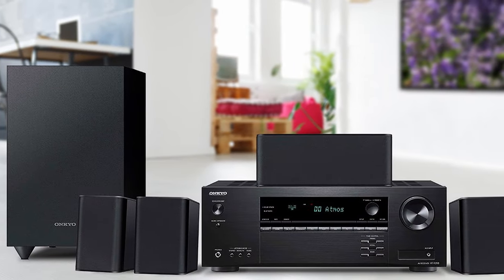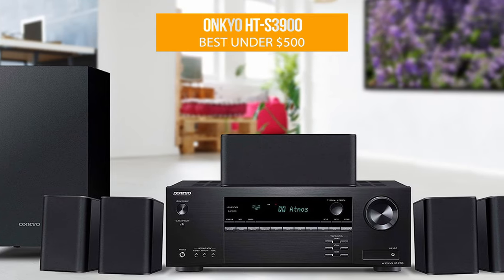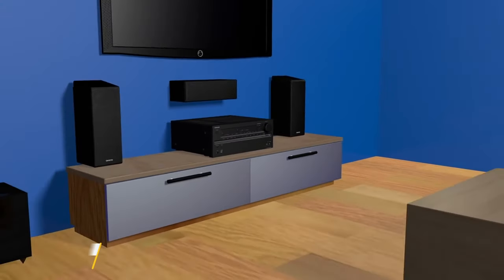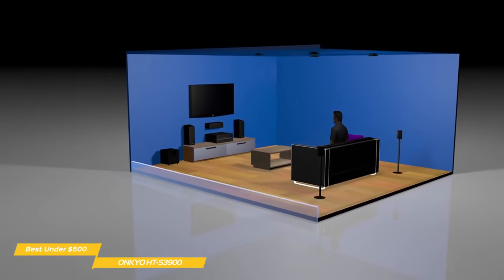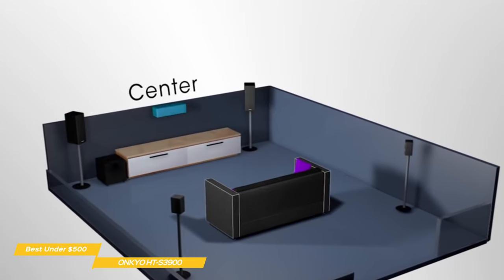Now we have the Onkyo HT-S3900, our choice for best budget 5.1 home theater system under $500. Whether you're looking to get your first home theater system or working on a budget, the Onkyo HT-S3900 is a 5.1-channel home theater system in a box that includes the receiver, 5 satellite speakers, and a subwoofer. Everything you need for a complete home theater system at an amazing sub-$500 price point.